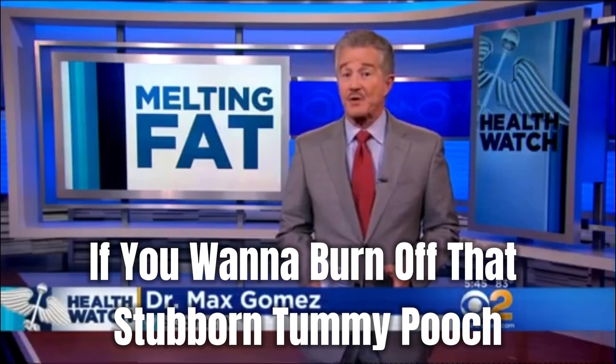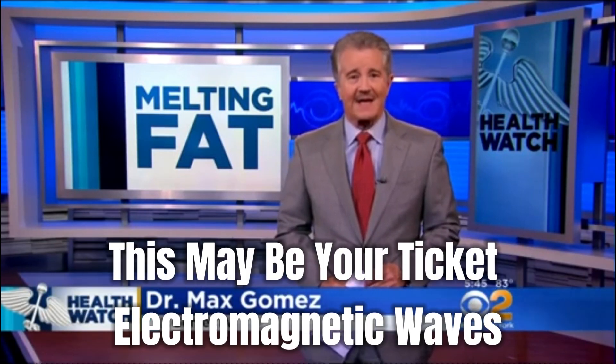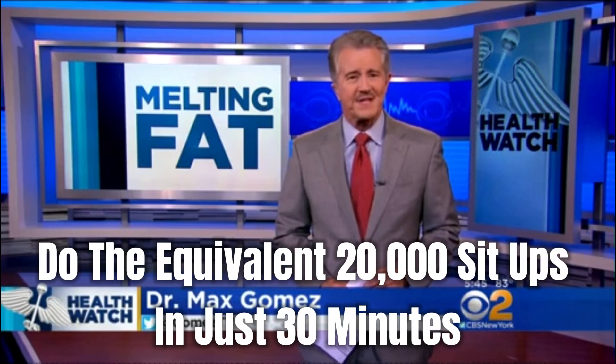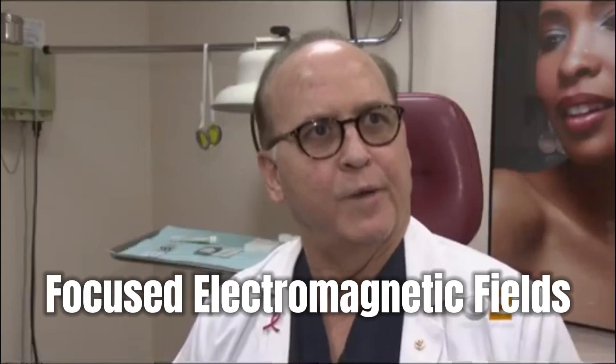If you want to burn off that stubborn tummy pooch or extra fat on your hips and build the muscle underneath, this may be your ticket. Electromagnetic waves do the equivalent of 20,000 sit-ups in just 30 minutes. It's called high-intensity focused electromagnetic fields.